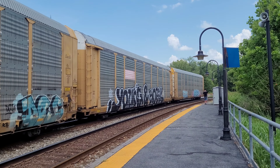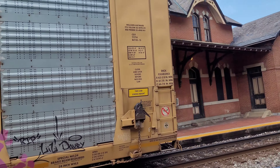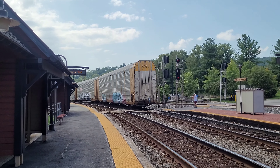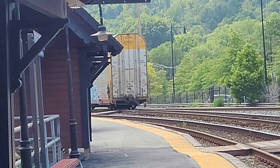Where's the end of it? Q217 heading westbound to Louisville, Kentucky. Hope you guys enjoyed that video — stay tuned for future videos.